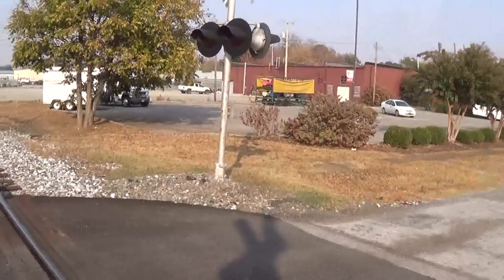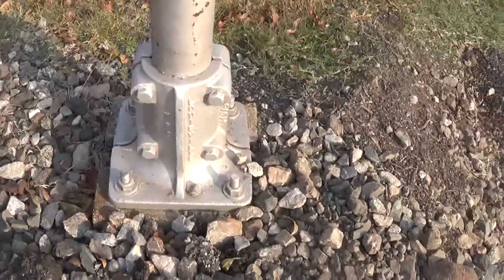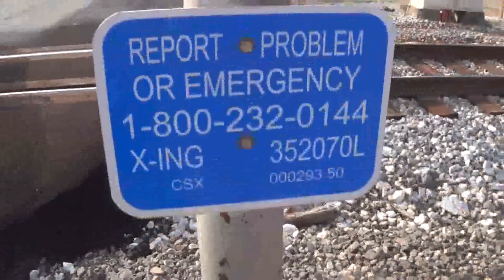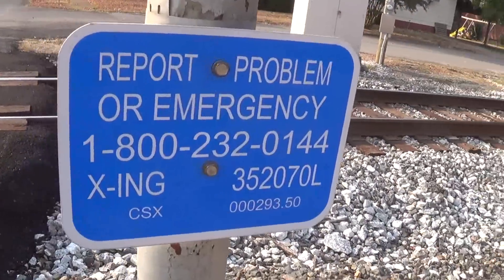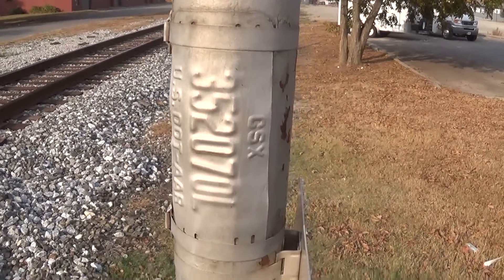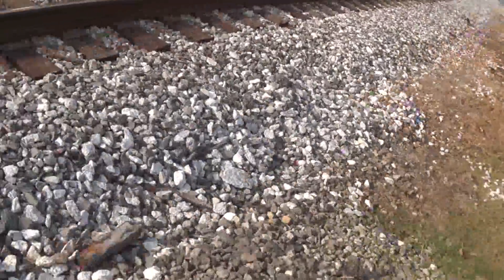Now over here is the second signal, as you can see. It's rather old. The base is a Transport Products Corporation plant-style base. We've got the emergency information right over here, and amazingly, on this signal, the old CSX dot tag has remained — it says CSX on it. CSX just replaced all the old L&N ones.